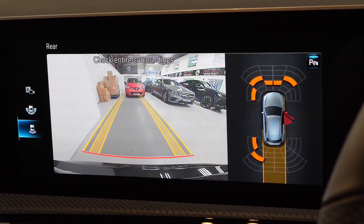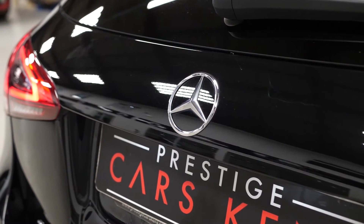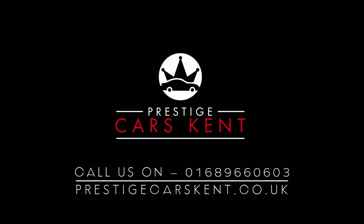If you would like any more information, or would like to book a viewing or a test drive on this 2019 Mercedes-Benz A180 AMG Line Premium, please contact one of our sales team through the number provided at the end or enquire via our website. Thank you.